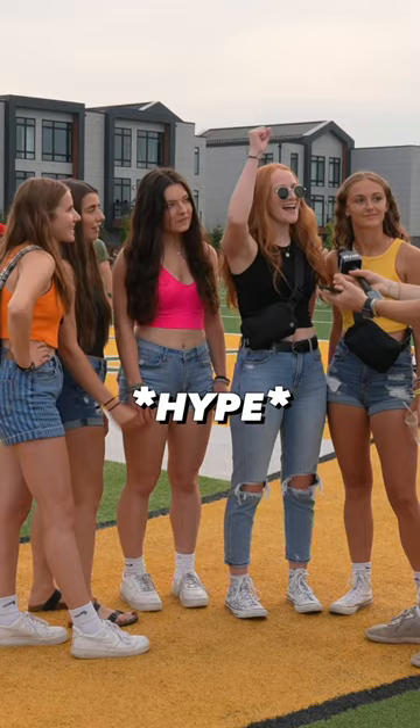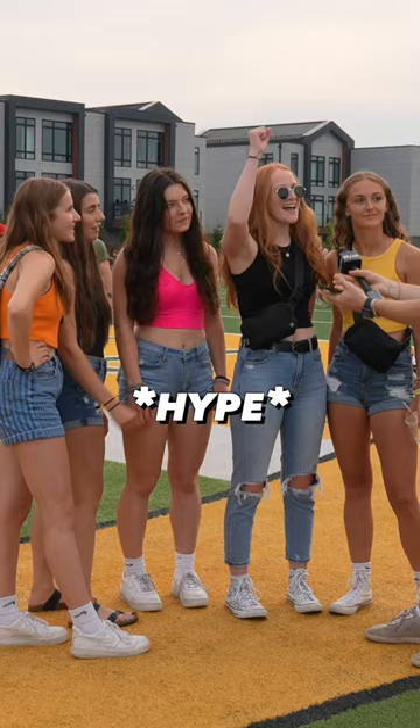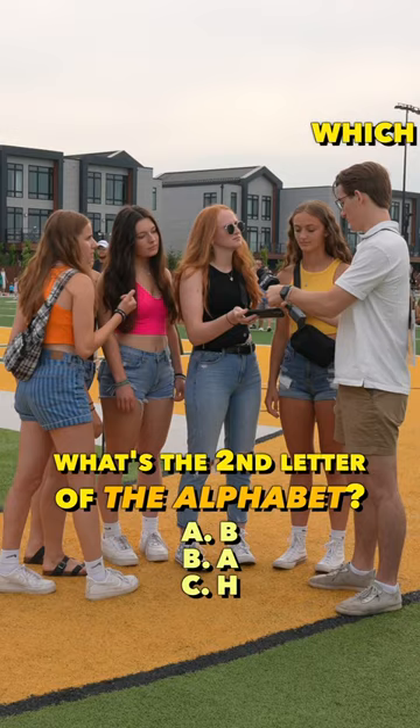That's wrong! Second question. What's the second letter of the alphabet? A is the wrong answer. A, which leads to B. Our second option, our second choice. That's wrong.